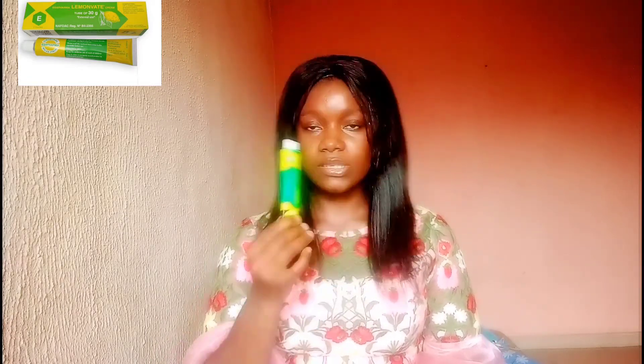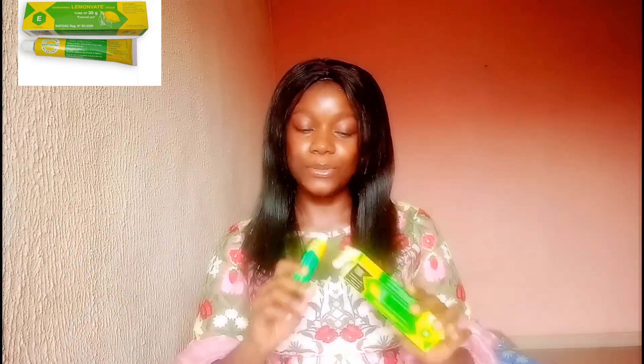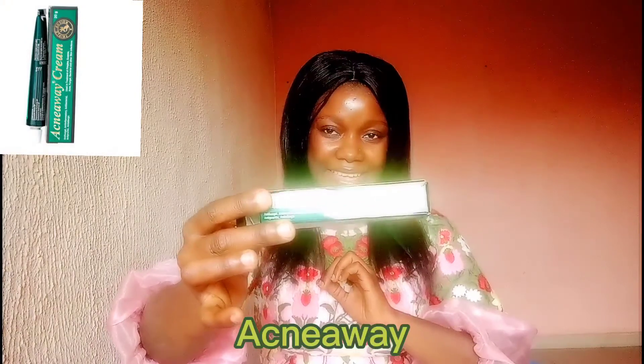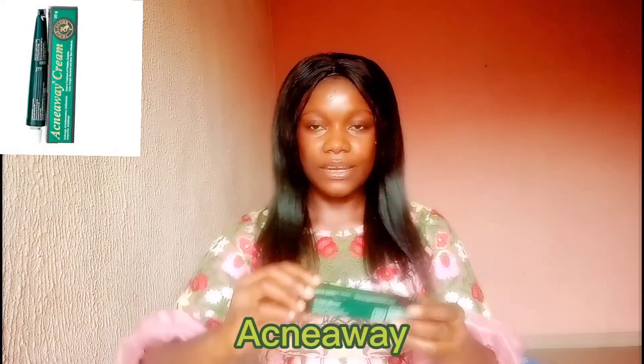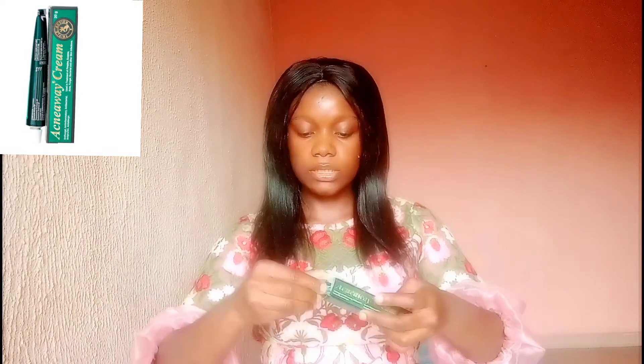How much is Lemon Vape? It cost me 450. Depending on where you buy it, you might get it for 500 or 600, but I got mine for 450. Other ingredients it contains include lemon fragrance and purified water — really good for the skin. The second product I have is Acne Away. Like the name suggests, it's all about acne. This is the way it looks and comes in its pack.